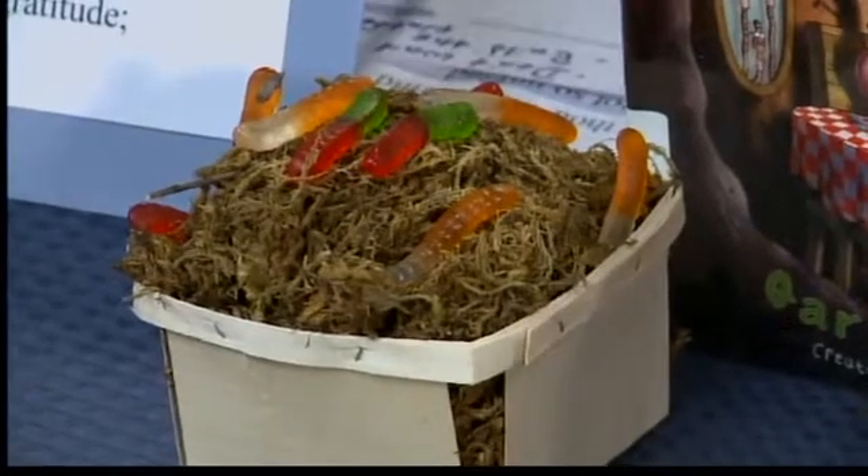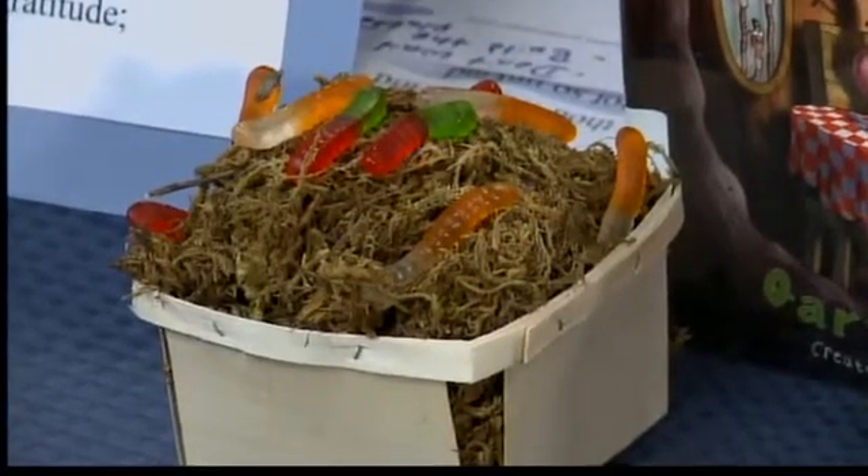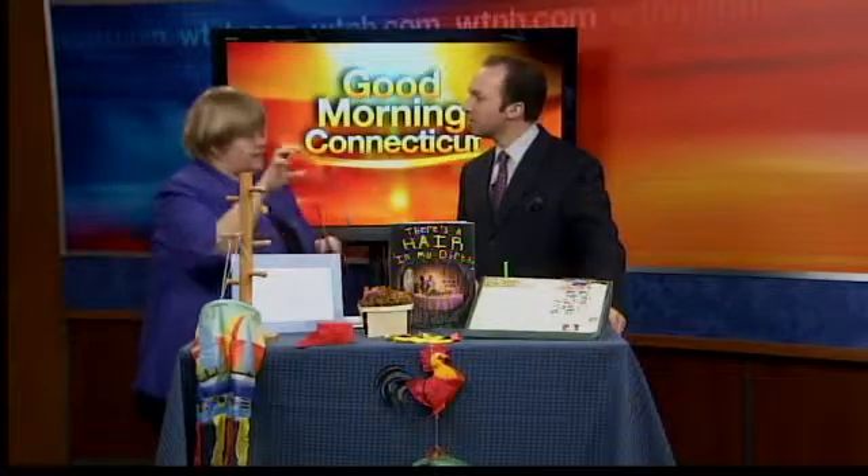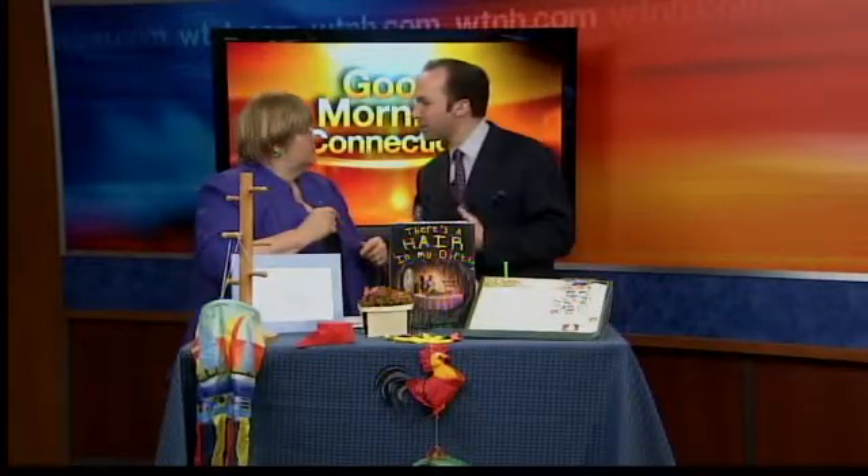Parents should have children notice that the worms are coming out. It's already starting to happen because it's been so mild. And you'll notice on the set there are worms — they might be gummy worms — but it's coming out of the soil. You can start a conversation with your child: when you have worms, what comes close after? A lot of birds are coming back. It's all about exploring, inferring, predicting, and relating it to science.